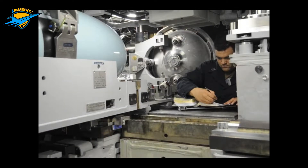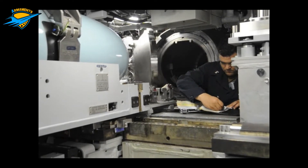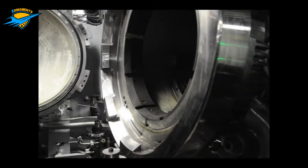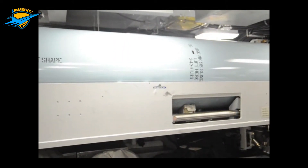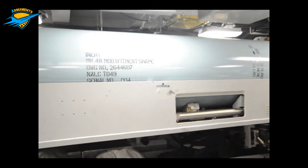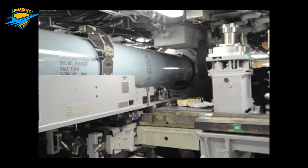Attack Submarines may be either nuclear powered or diesel electric powered. In the United States Navy naming system, and in the equivalent NATO system STANAG-1166, nuclear powered attack submarines are known as SSNs, and their diesel electric predecessors were SSKs. In the US Navy, SSNs are unofficially called Fast Attacks.